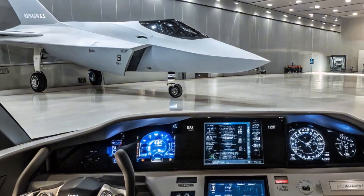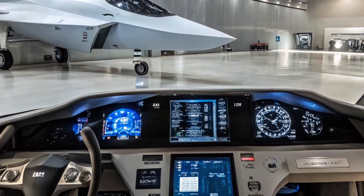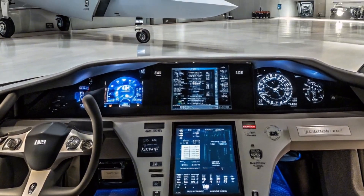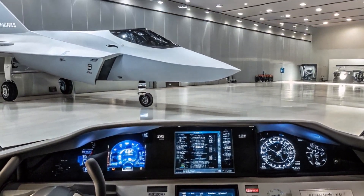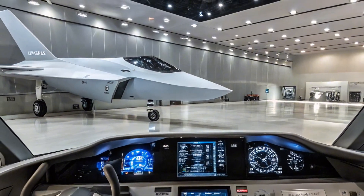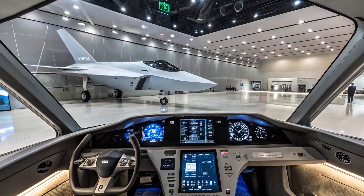Weapons-wise, the KF-21 is versatile. It supports a mix of air-to-air and air-to-ground munitions, including the AIM-120 AMRAAM and future integration for indigenous weapons. Later variants are expected to carry internal weapons for improved stealth, especially in high-threat zones.